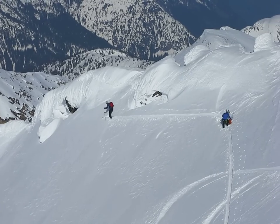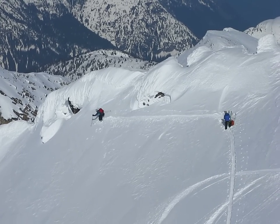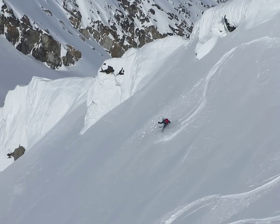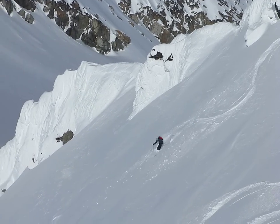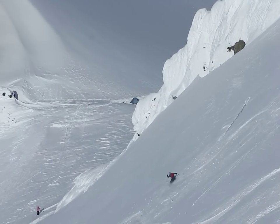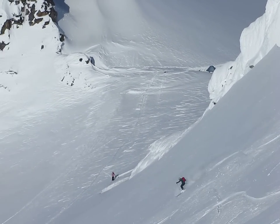So this is from the summit of Macbeth. Dana and Ilse are about to do a run down the Curtin Glacier. There goes Dan. You can see our tent in behind there.